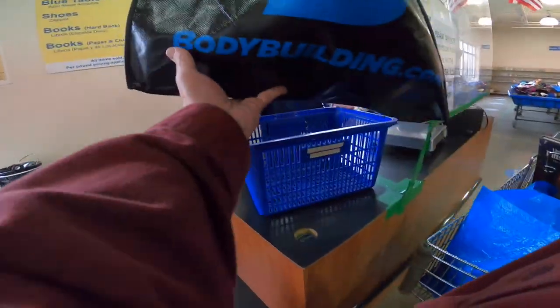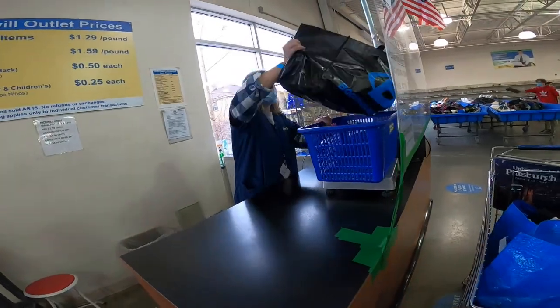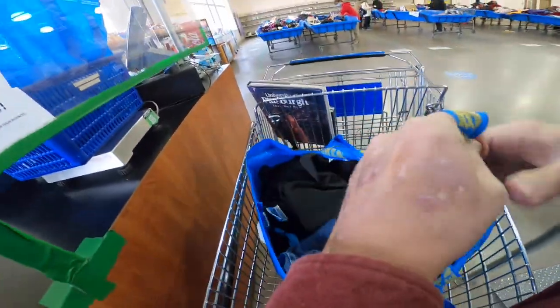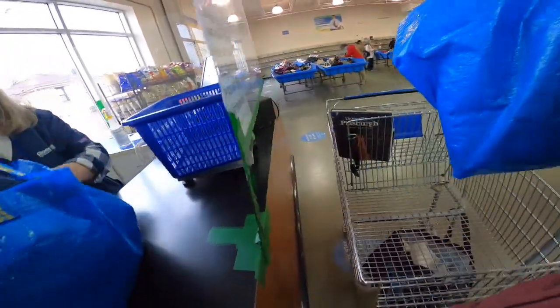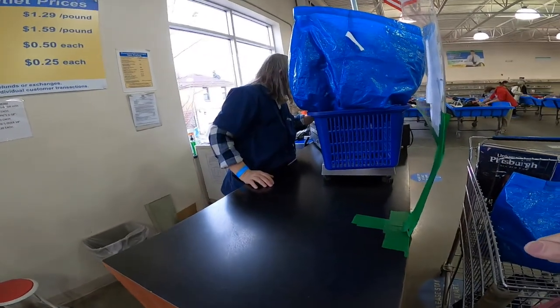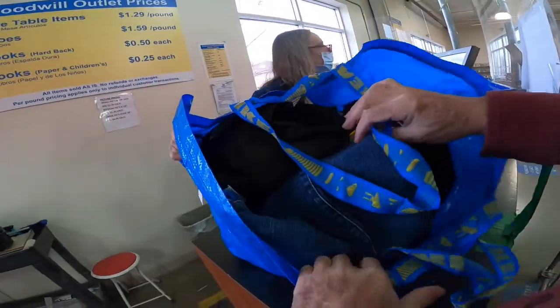We got some organization — here's the shoes. Here is the miscellaneous junk. There's the clothes. Two books — a hardcover and a softcover.